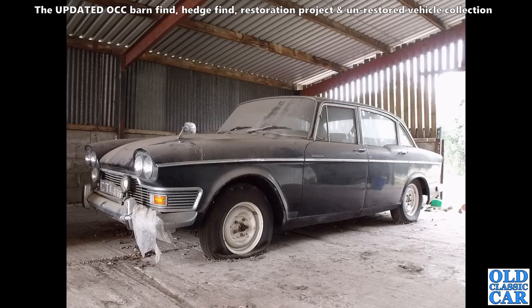Some years ago I was tipped off about an old Humber in a barn, so I thought I'd go and have a look. With the farm owner's permission, I took these photos — this is a Humber Imperial. This was top of the tree back in the 1960s, quite a swish motor car indeed.